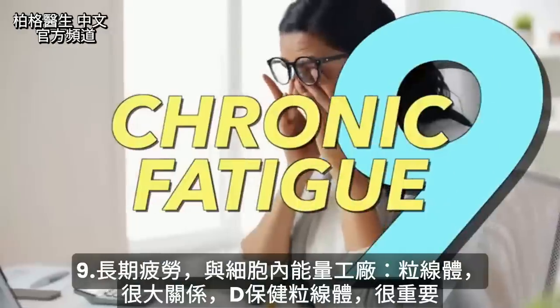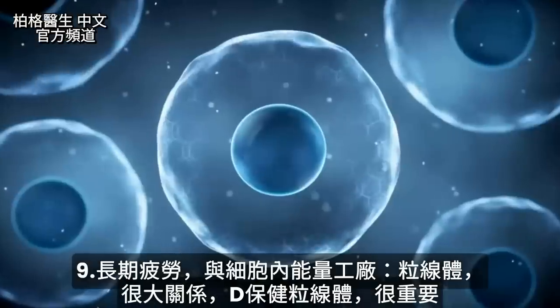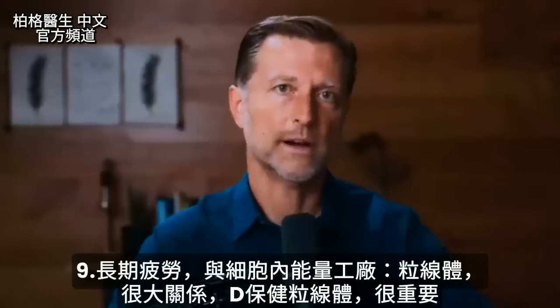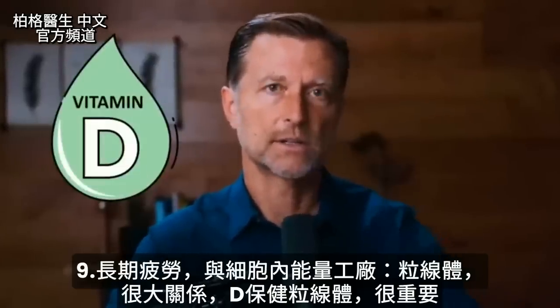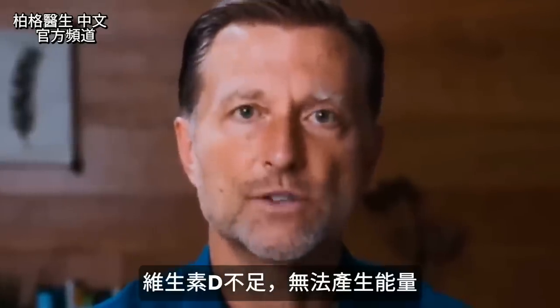Number nine: chronic fatigue. This has a lot to do with those little energy factories in your cell — they're called mitochondria — and how important vitamin D is to support that little factory. If you don't have enough vitamin D, you just can't make energy.